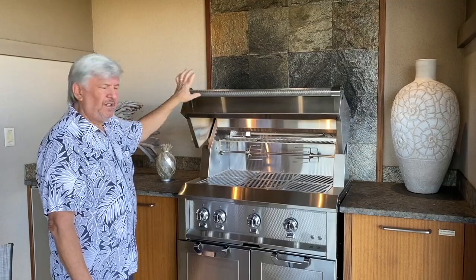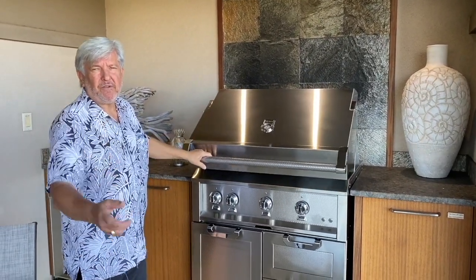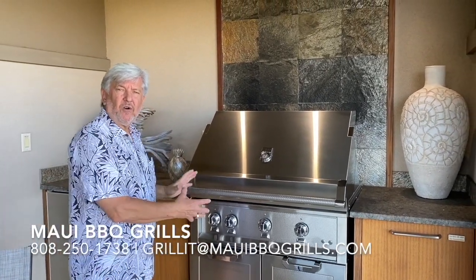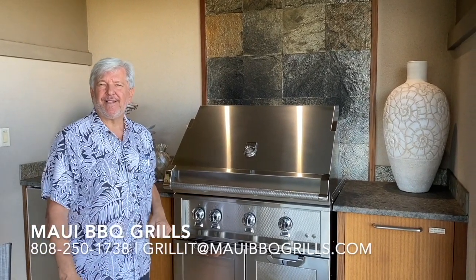If you want more information about this, reach out to us at Maui Barbecue Grills and Outdoor Kitchens and we'll help you set this up. There are a couple of different brands that will fit into the Ho'ole space — we'd be happy to help you out. Aloha and have a great day!